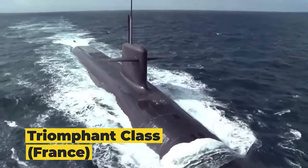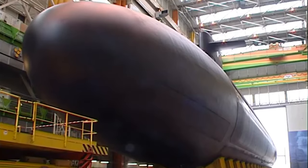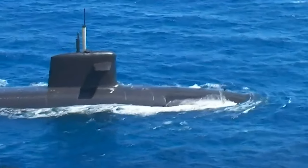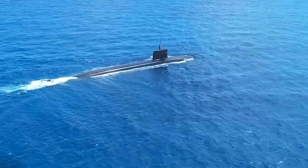Rising in size, we move on to the Triumphant class from France. Built by DCNS, these ballistic missile submarines are around 453 feet long. The Triumphant class submarines are powered by a K-15 pressurized water reactor, allowing them to reach speeds up to 25 knots while submerged.